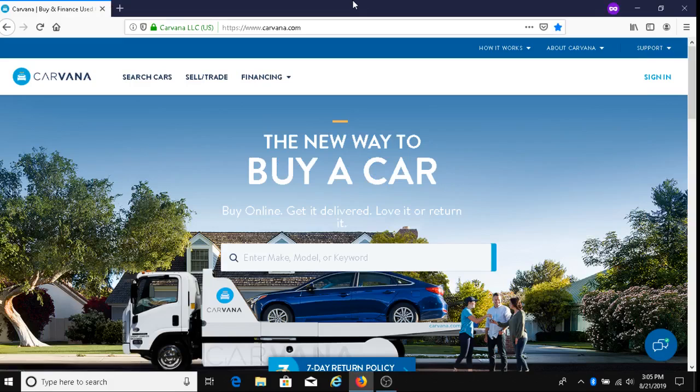Welcome to my channel, Dave's Ways to Make Money. If this is your first time visiting my channel, what my channel is about is finding ways to help people make money. One of the ways to do that is with this company called Carvana.